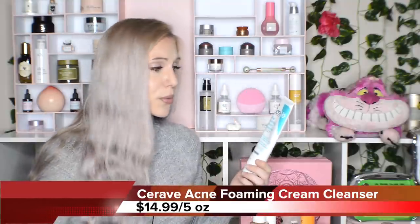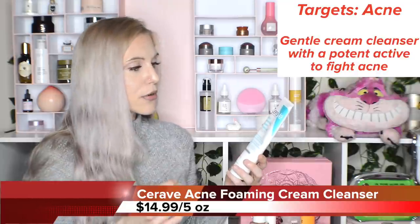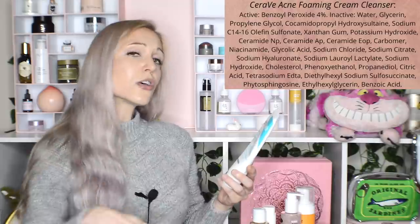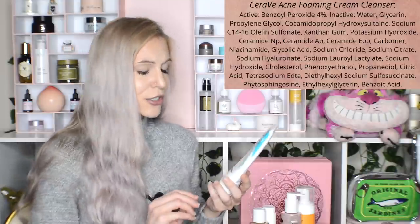First up, my personal holy grail: the CeraVe Acne Foaming Cream Cleanser. This is such an incredible product — probably the most game-changing product I've ever used for my acne — and it is $15 or under at the drugstore. Because I have dry and acne-prone skin, a cream cleanser is a great idea for dryness, and the 4% benzoyl peroxide is an incredible ingredient for acne. It's not going to be as intense as a leave-on product, but you still get some benefit from it.